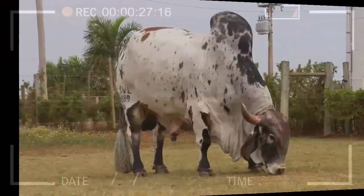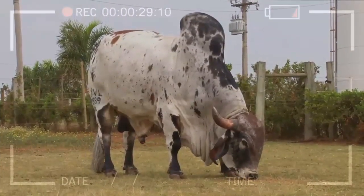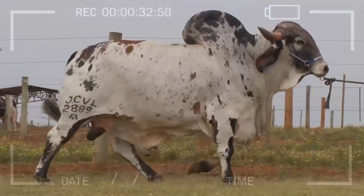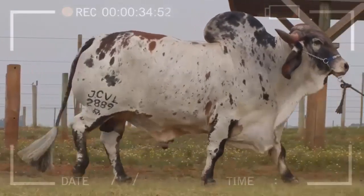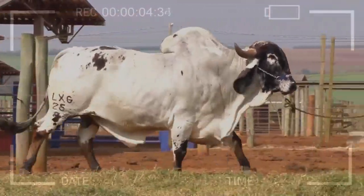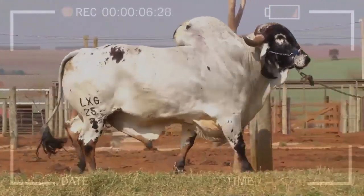Originating from India, this breed has gained popularity in different parts of the world due to its unique characteristics. Whether you're passionate about livestock farming or simply interested in learning about different cattle breeds, this video will give you a detailed insight into the Gyre cattle breed.